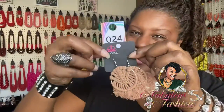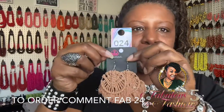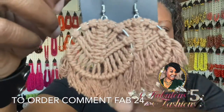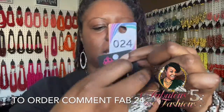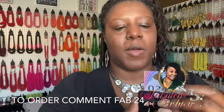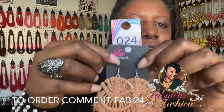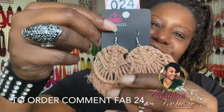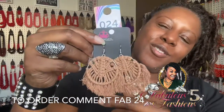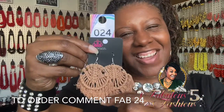Item number 24 — these are brown macrame earrings. I could see these with an orange sweater because they kind of already look like a sweater. I love macrame and how rich these look because they're handcrafted. Usually macrame earrings cost $35–$45, but here they are for only five dollars. I can see this with your orange, gold, maroon, or yellow sweater. Say 'fab 24' for her.